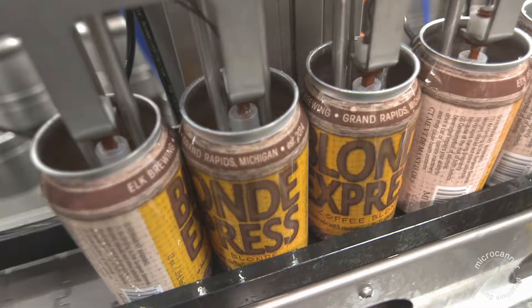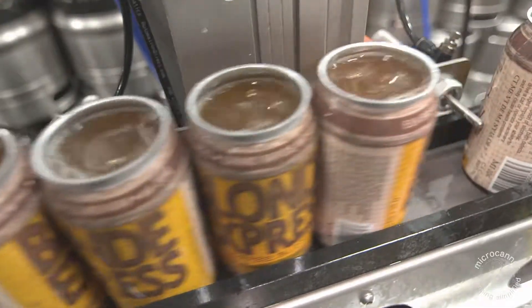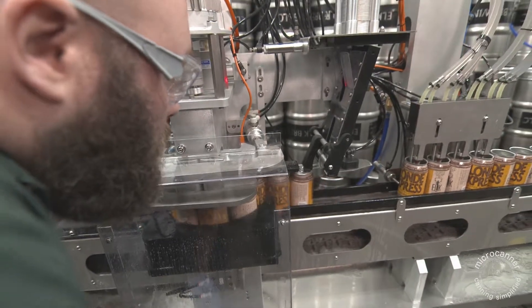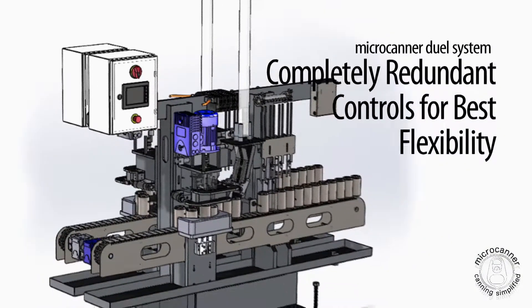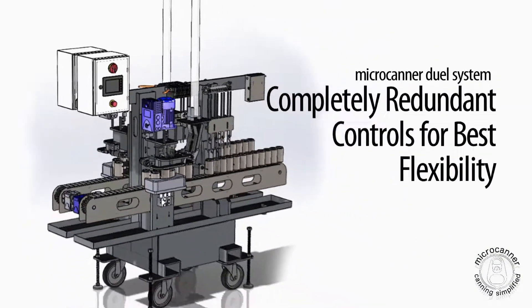Our approach with this dual-out system is unique to the industry. Brewers can now, for the first time, run one or two different products at the same time. The lines have completely redundant controls to give you the best flexibility in MicroCanning your brew.